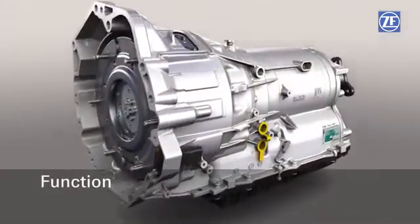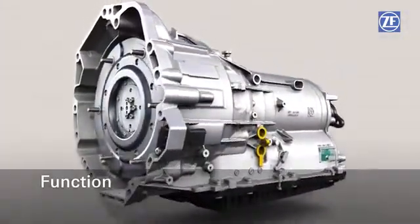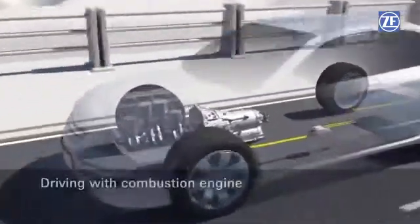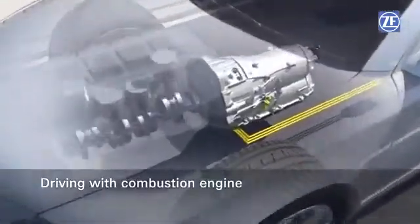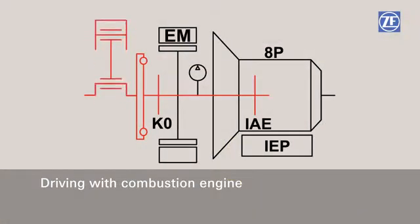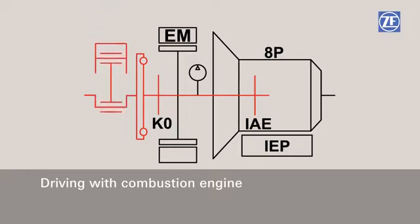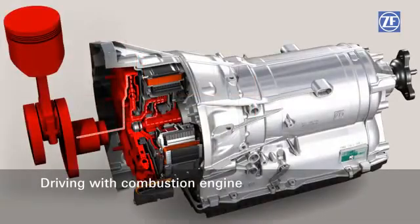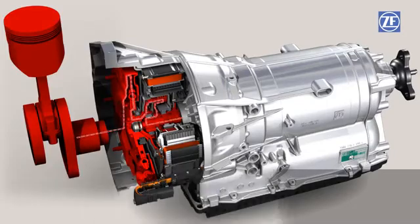Let's have a look at the different drive modes of the 8-speed full hybrid drive. For driving exclusively with the combustion engine, the K0 engine separating clutch is activated, and the power transmission from the combustion engine to the input shaft is created via the torsional vibration damper and the now closed K0. The combustion engine is now directly connected to the transmission.